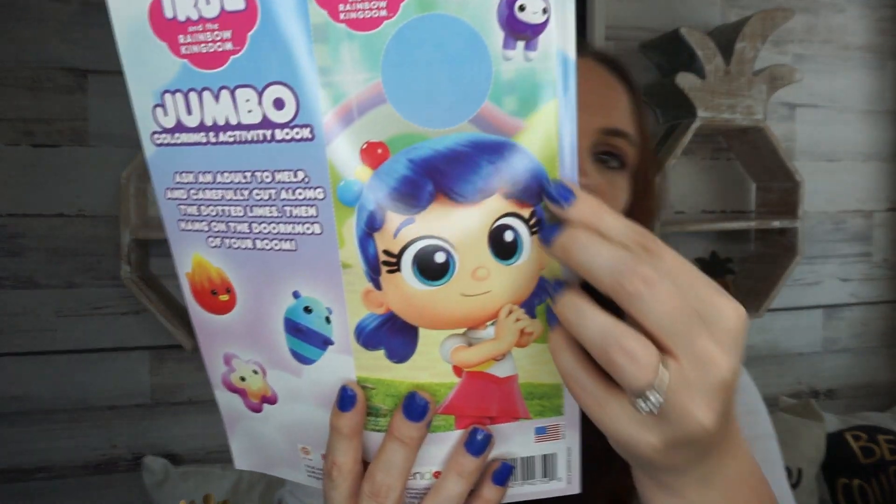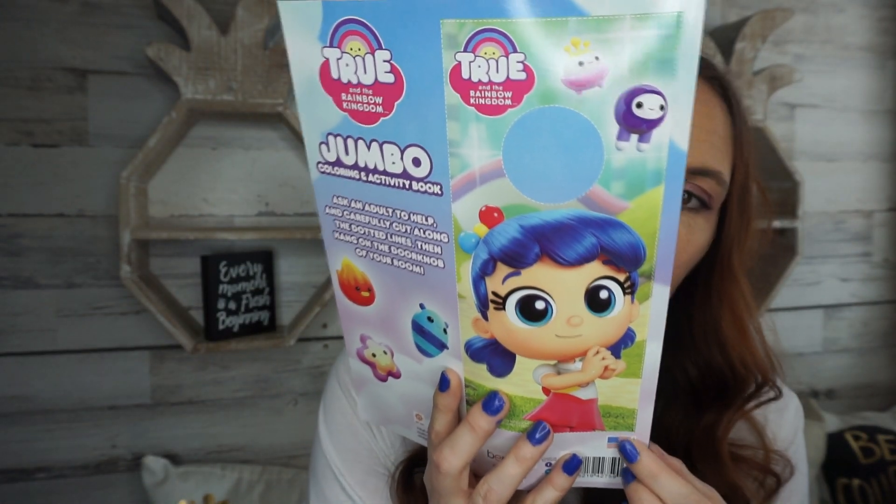In the coloring book aisle, my little daughter loves the show True on Netflix — it's kind of funny because my second oldest daughter's name is True, so she gets a kick out of it. They had a little coloring book for the show, and there's even a little door hanger included. I'm going to stash this away for her during the summer.